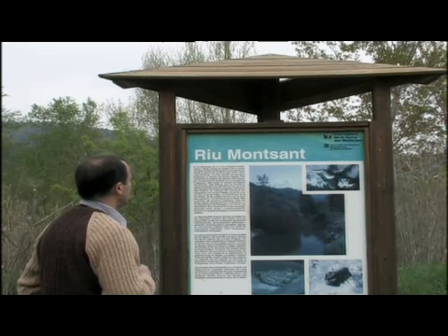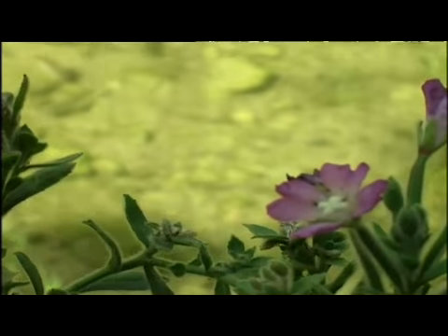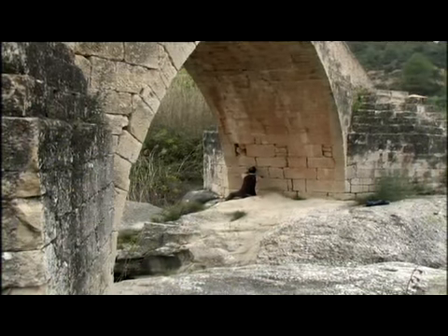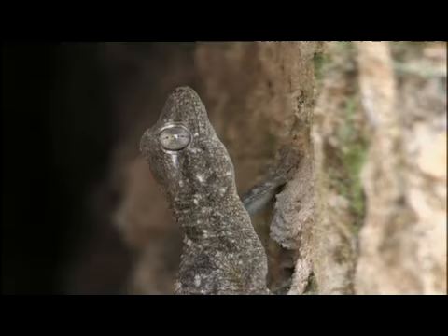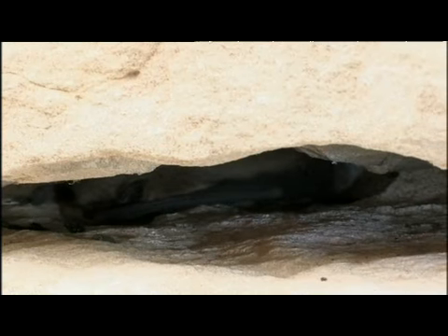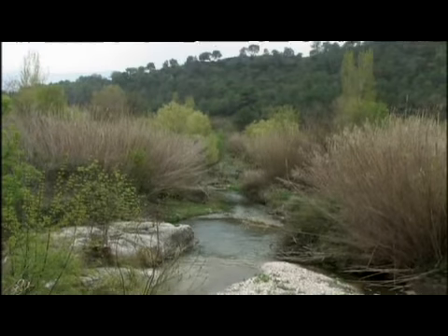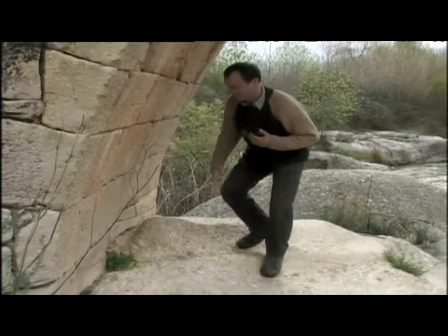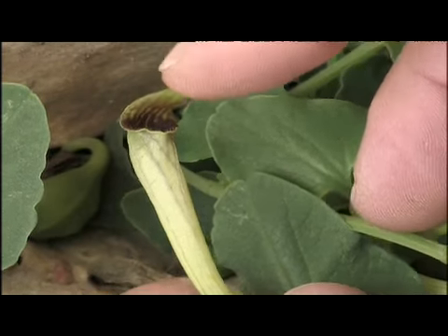Un plafó ens ajuda a conèixer el riu i la fauna piscícola del Montsant. Algunes de les escletxes que hi ha enmig dels carreus del pont són utilitzades com a refugi per a animals d'hàbits més nocturns: hi podem trobar des d'un dragó fins a un ratpenat comú. Altres fissures permeten que curioses plantes hi puguin arrelar, com és el cas de l'aristolòquia llarga.